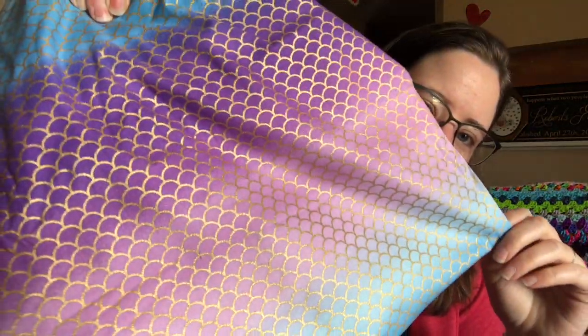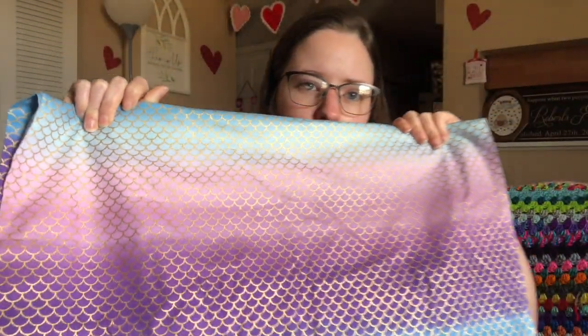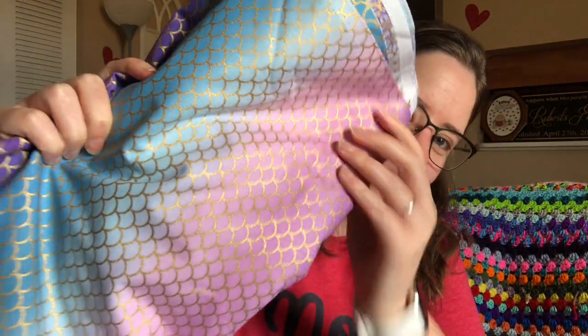This looks like a mermaid tail. It's blue and pink and purple, and the scales are gold. It's a big old piece of fabric — really pretty.